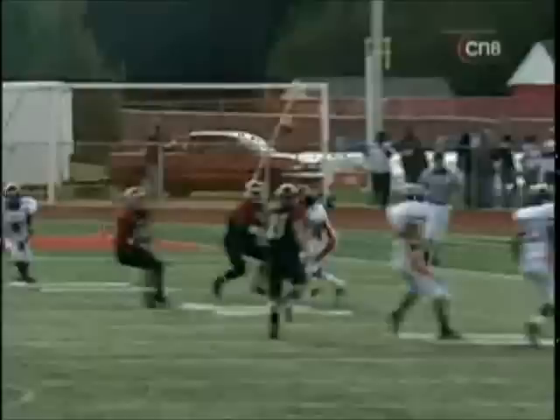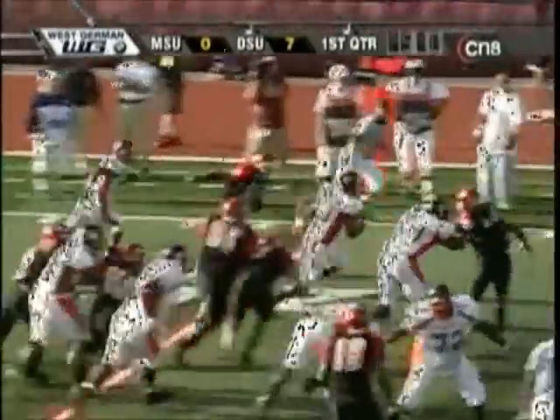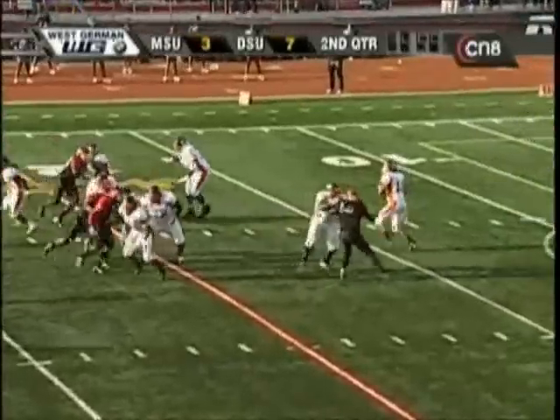That ball began to play into a series. And he's going to run right away. Huge hole off the left side, untouched across the 40, now inside Delaware State territory. Huge play action.